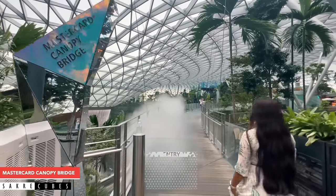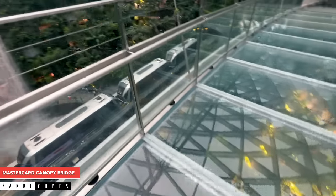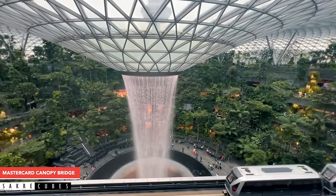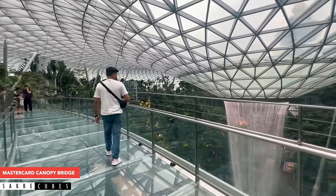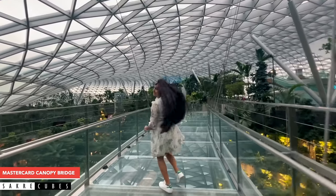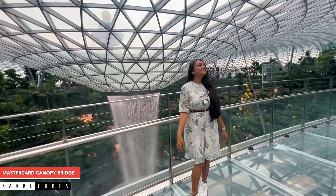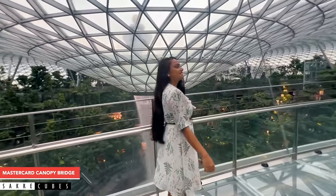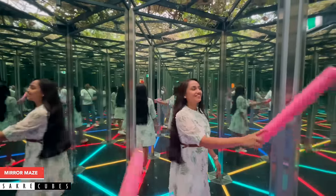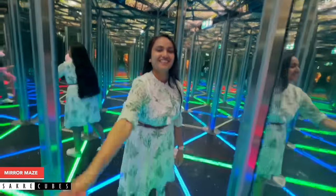The first activity we did was the MasterCard Canopy Bridge — a glass bridge suspended 70 feet above ground offering spectacular views of the Rain Vortex. The central section of the bridge is made of glass, which might seem scary at first, but it's not. The best part was that it had no crowds, so we could take photos and videos without getting photobombed. After this, we moved to the Mirror Maze, which turned out to be a super fun activity. If you are travelling with kids, they are going to love this.